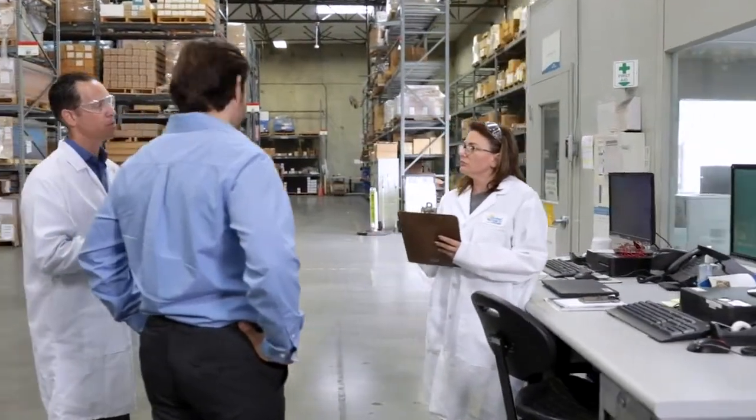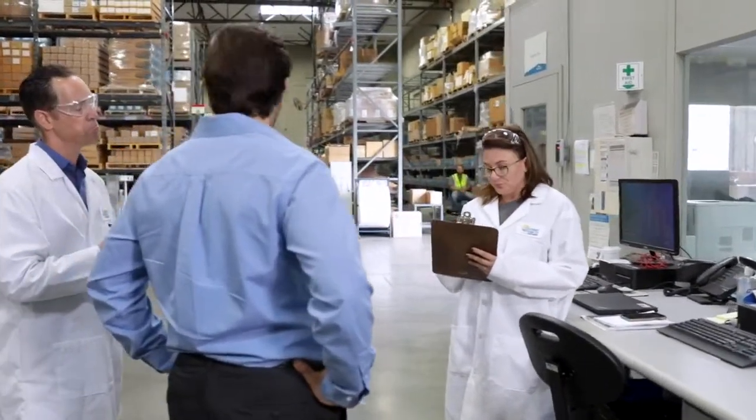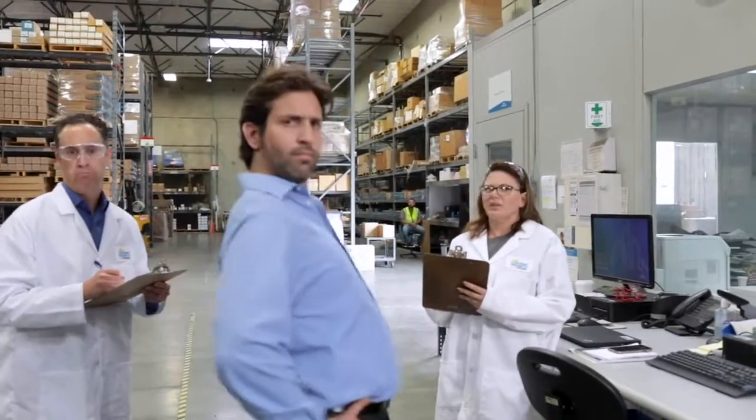Solar Gard creates the world's best window films and surface protection solutions. What is Solar Gard?